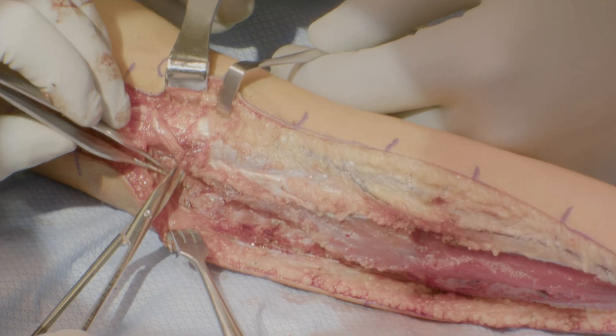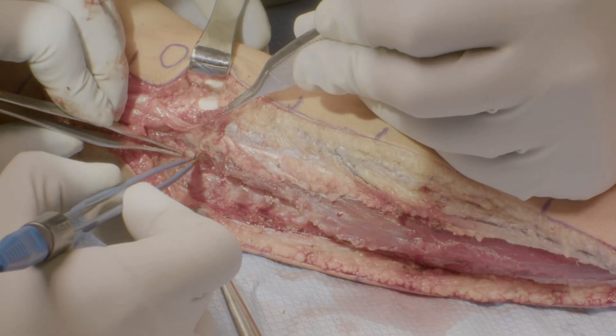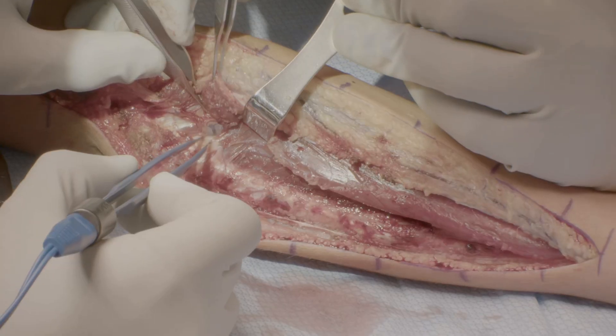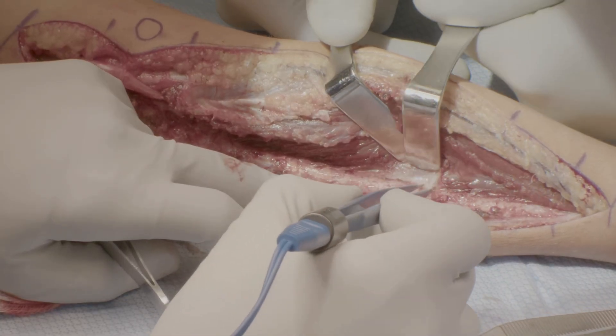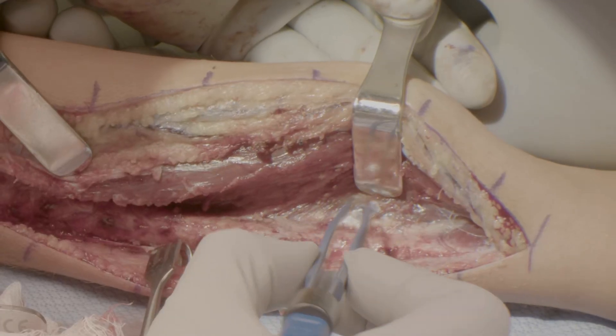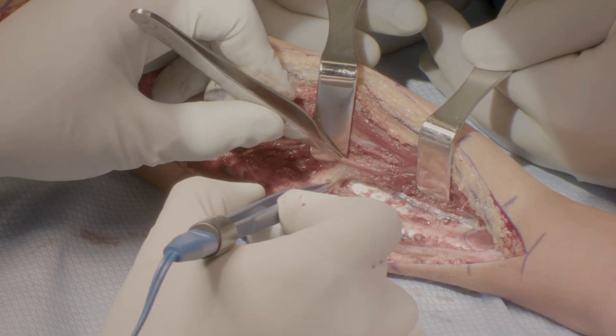Care must also be taken not to violate the medial collateral ligament, as it is closely related to the flexor pronator origin. Next, the origins of the flexor digitorum profundus and the flexor digitorum superficialis are mobilized from the ulna, and the interosseous membrane and the anterior interosseous nerve and artery can be visualized.